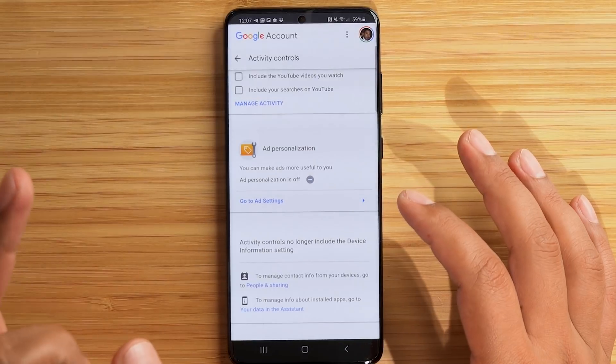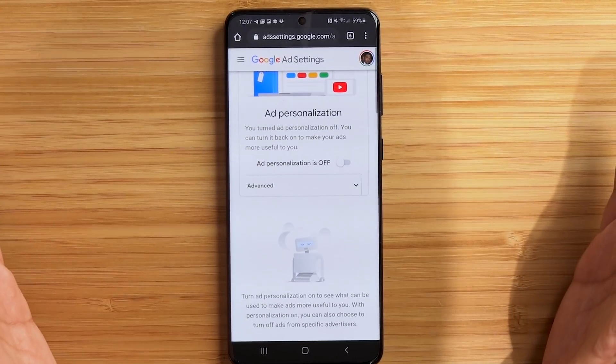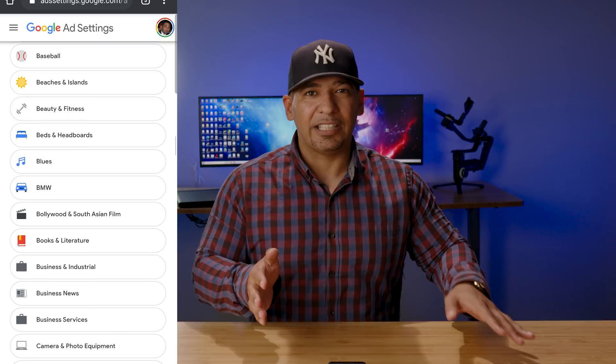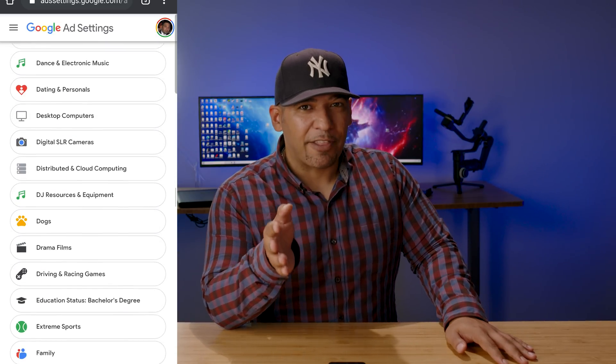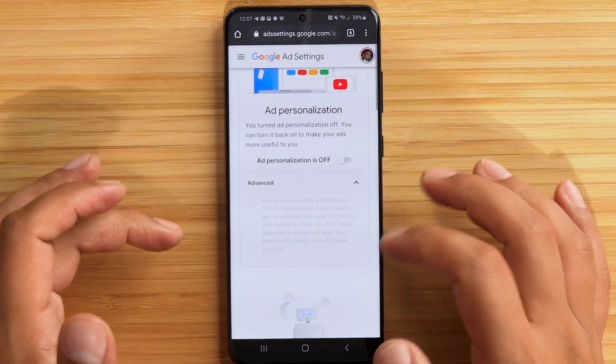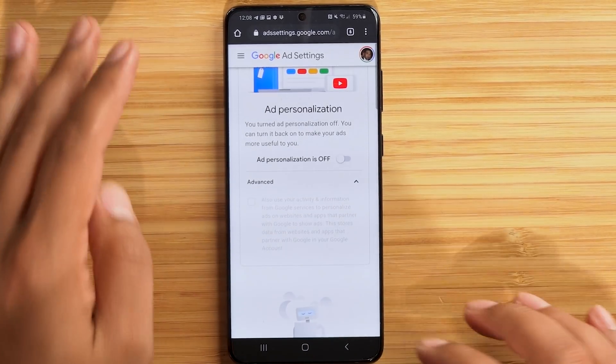Scrolling further, we see something called Ad Personalization. When we click 'Go to Ad Settings,' I already have Ad Personalization off, but I'll show the slider with all the icons — my interests — all the data Google collected on me to show ads. This is how Google makes money, but it's rather despicable. Before you turn it off, go to Advanced — you want to uncheck that box so Google can't use advanced algorithms to dig deeper into ad personalization. Toggle Ad Personalization off.